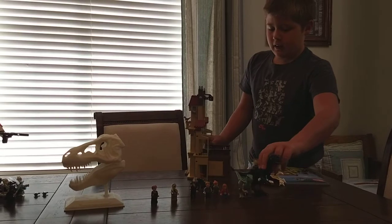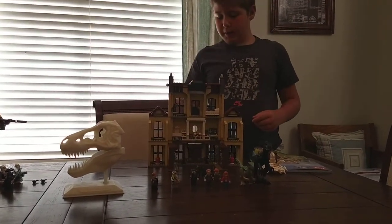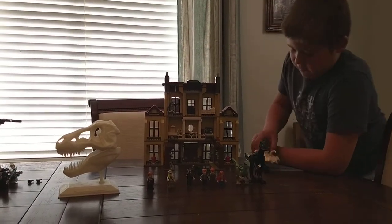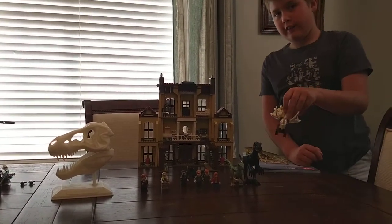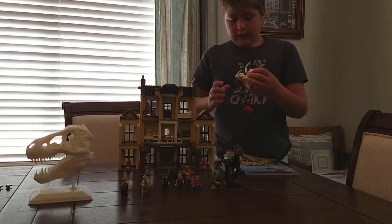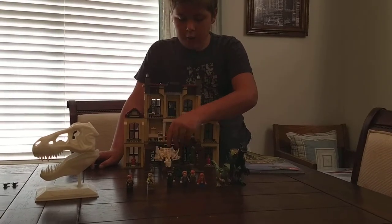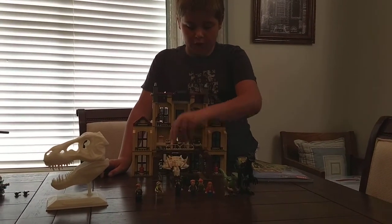we have this little baby dinosaur. We have this nice little triceratops skull, and that's supposed to be part of the movie where the Indoraptor falls on that.